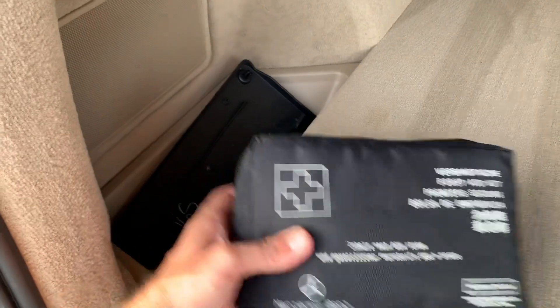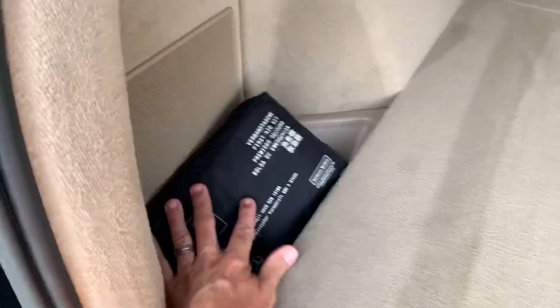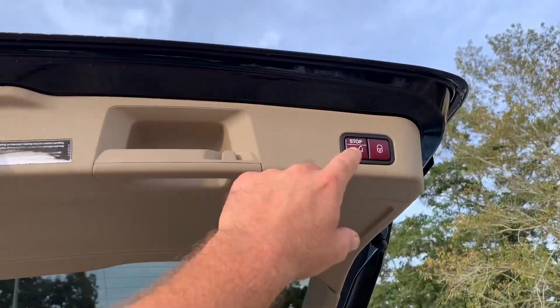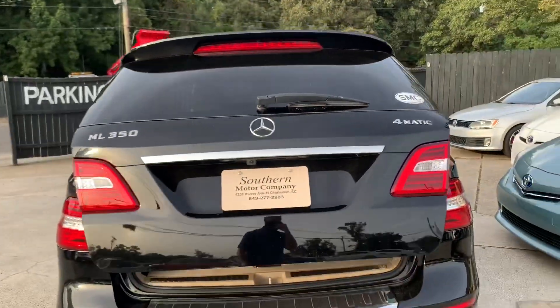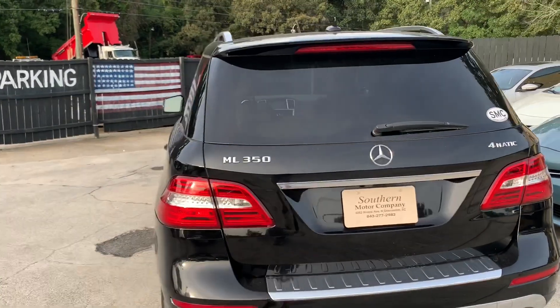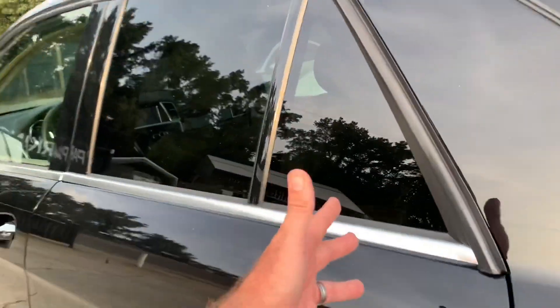Still got your first aid kit right there and a front license plate holder, if you need that - if you move somewhere where you need a front plate. Hit the button up top, drop it right back down. Life just got a little better for mom after picking up the kids from school or coming out of the grocery store. Let's go ahead and take a look in the second row seats.